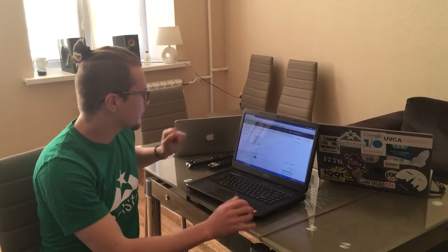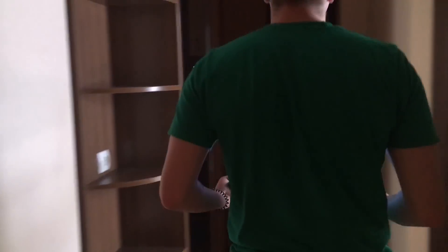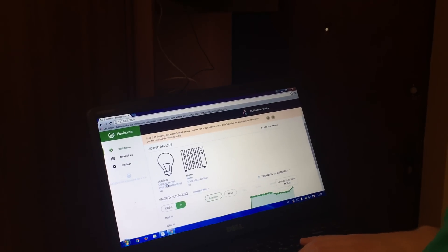Let me show you how we installed our sensor. Let's turn on the light in the hall — here we can see another light bulb in the hall. Here we have our fuse box with meter, and our sensor is connected with a clamp — you can see it here — connected to the electricity network. Let's go to the kitchen.